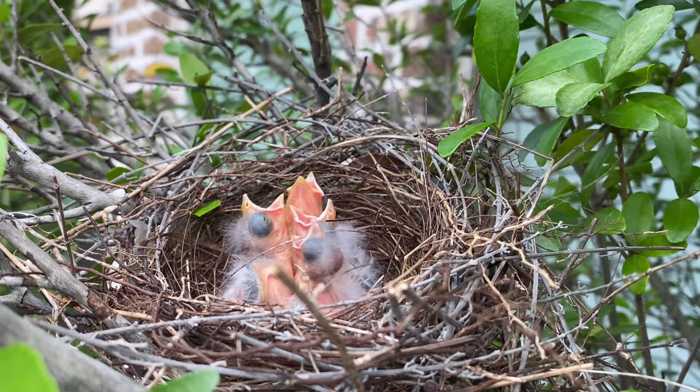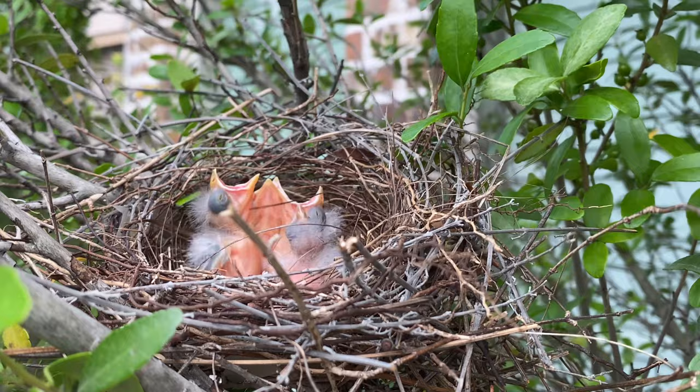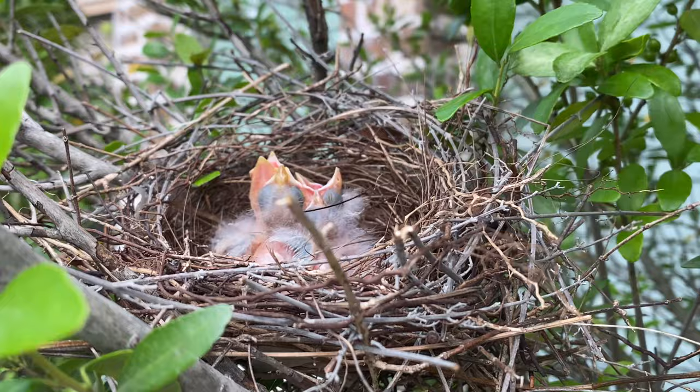Let me go ahead and show you some baby birds. I have a couple of baby bird nests in my yard — definitely little cuties. I won't mess with them too much; the mom flew away just a minute ago so I figured I'd run out here and show these little guys. It's not the only nest we have here — we've also got another nest with some pigeons which I'll show you in a second.